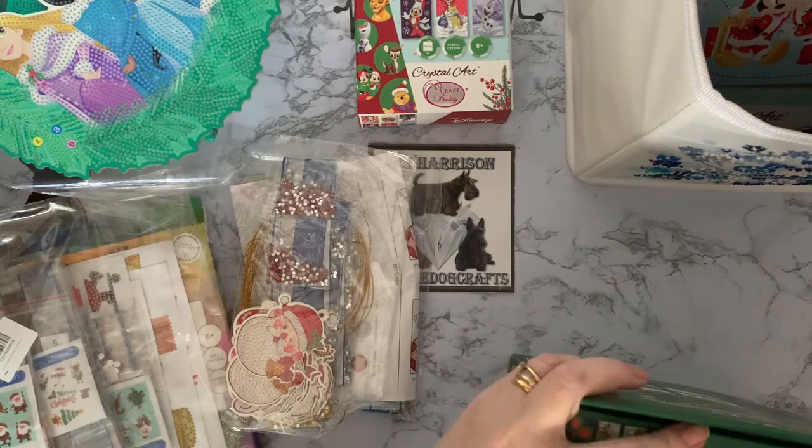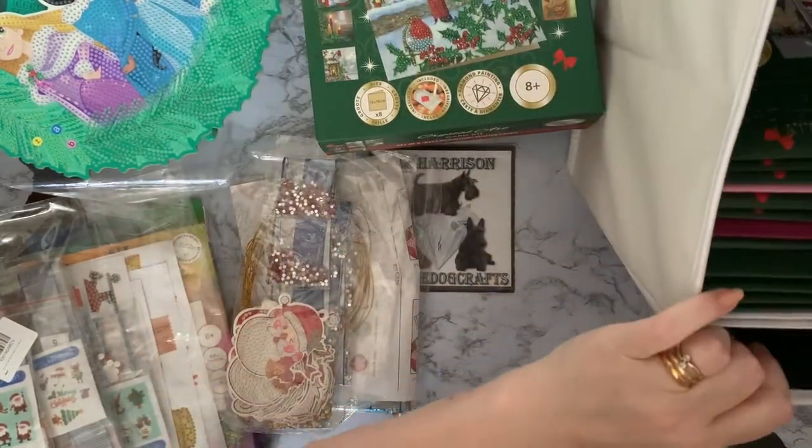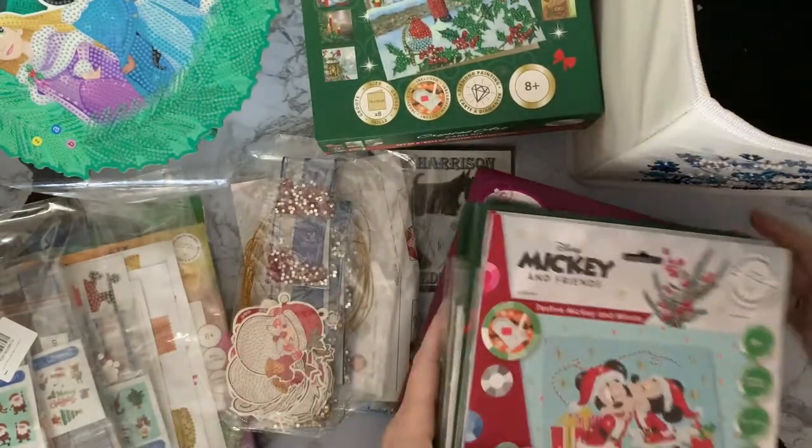So that's eight and six — 14 cards so far to do. And then let's have a look through these — oh my goodness, we have a big bundle of cards!